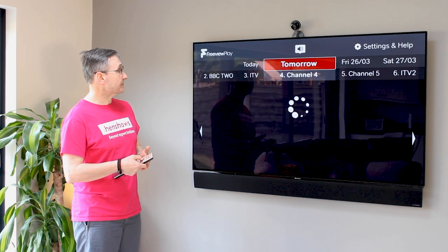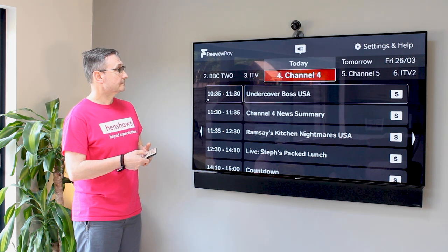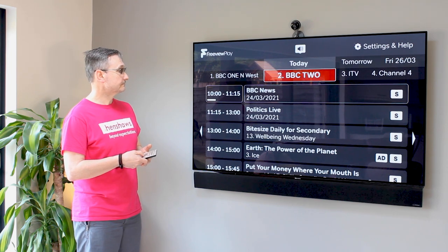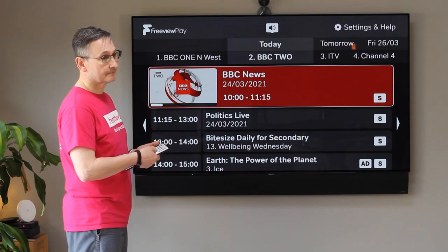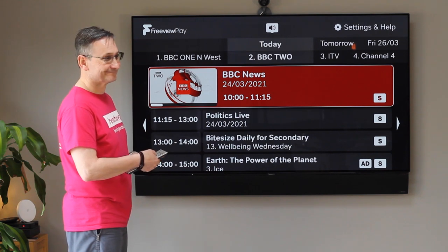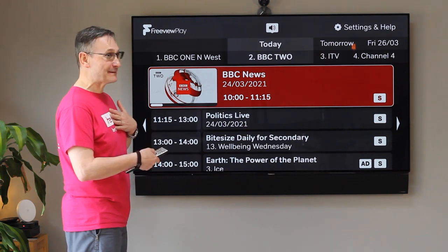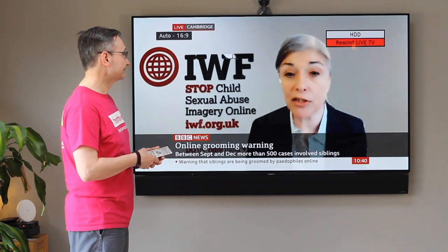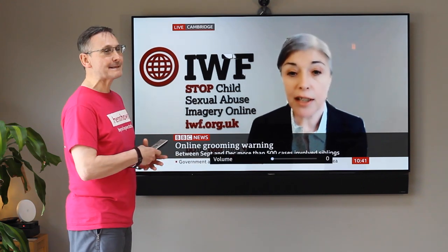I'm going to go back over to today. The TV announces: 'Today's programmes.' I'm going to go to BBC Two — the TV confirms: 'BBC Two.' Then I click down to BBC News. The TV says: 'Now on BBC News, 24th of March 2021. Press OK to watch now. Left/right to change channel, down to select next programme, or up for channel menu.' So I press OK, and we can find out what they're doing — and there it is, live on BBC News. Simple as that.